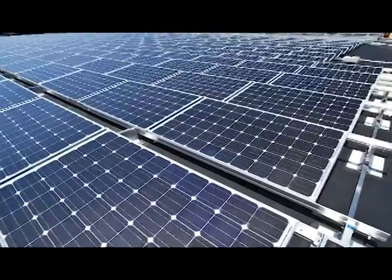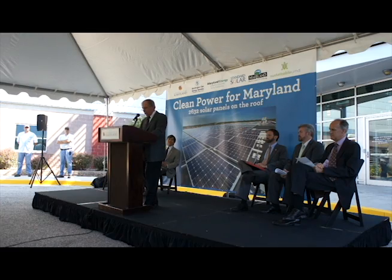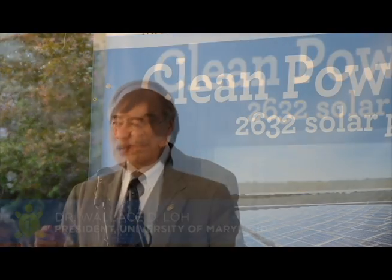We are very excited to unveil the Severn Solar Array. It's a 631 kilowatt photovoltaic system, which is a great example of the University's ongoing commitment to being a national leader of sustainability.